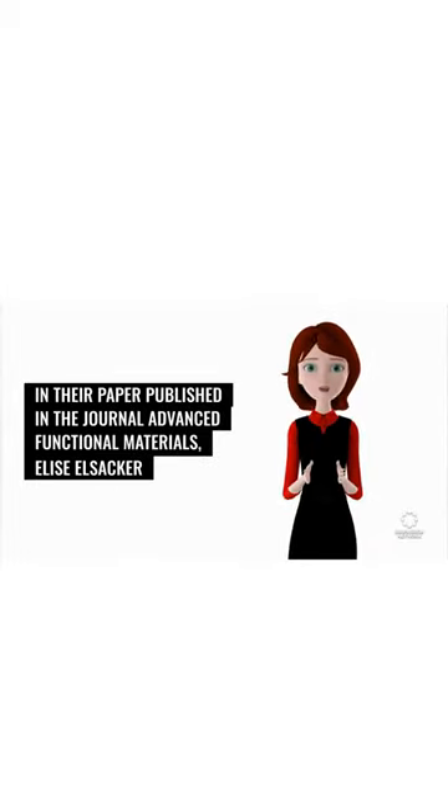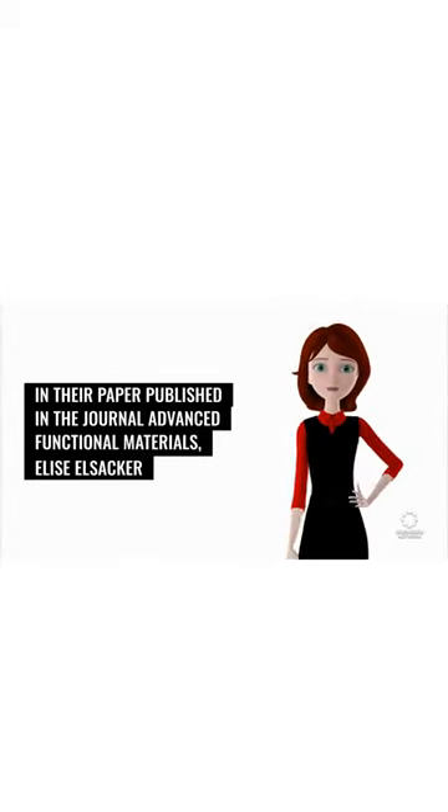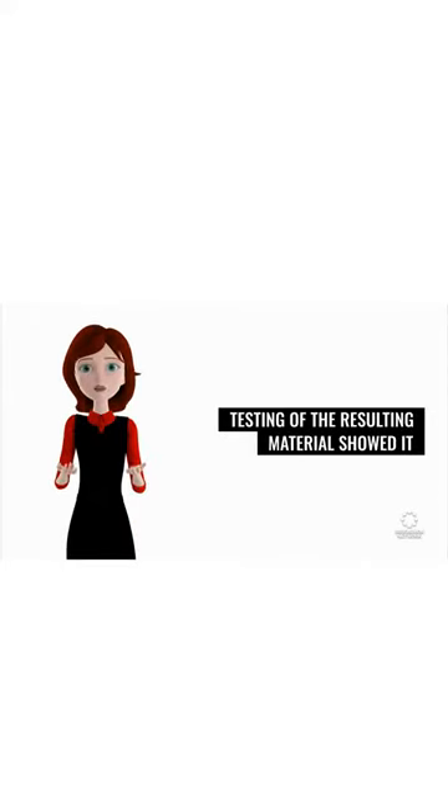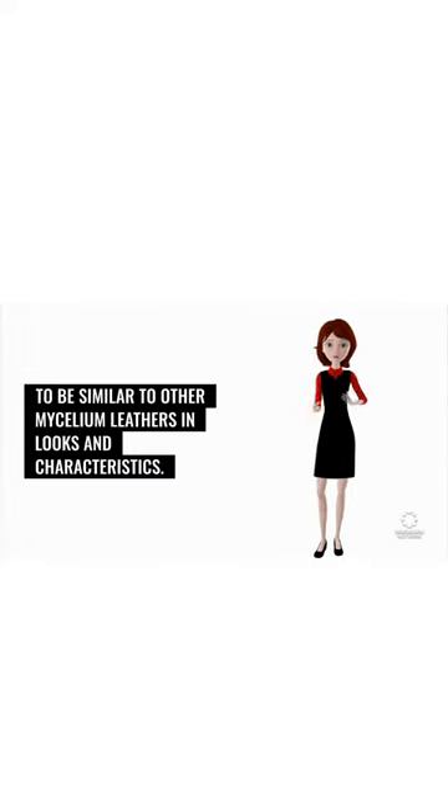In their paper published in the journal Advanced Functional Materials, Elise Elsick, Martin Dade Robertson, and Ming Zhang describe their process and how well it worked when tested. Testing of the resulting material showed it to be similar to other mycelium leathers in looks and characteristics.